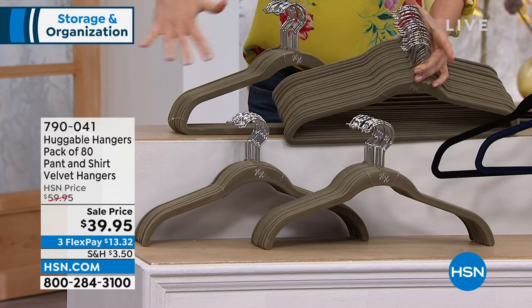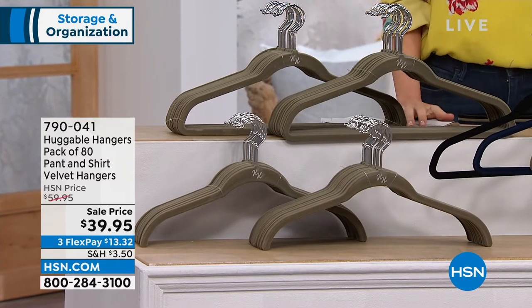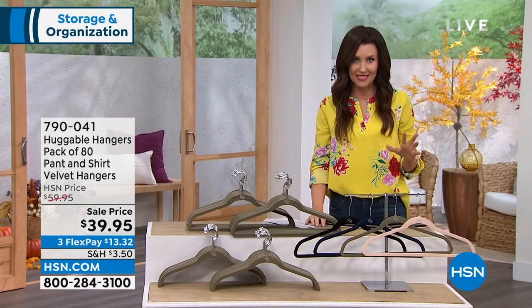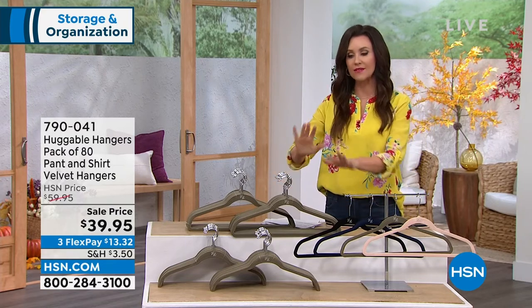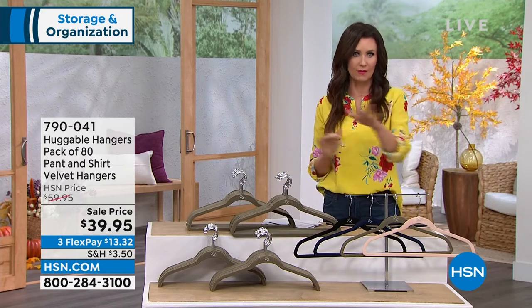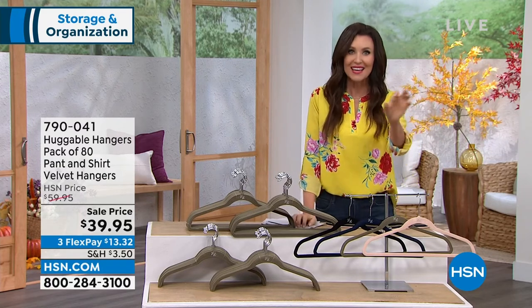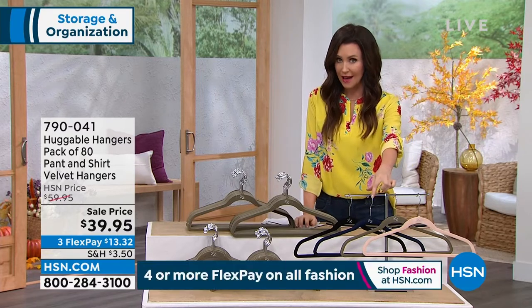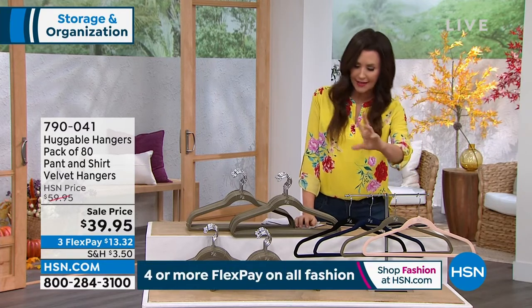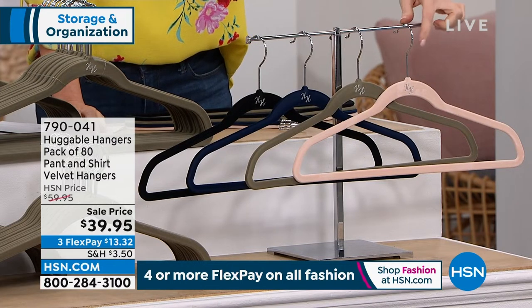80 hangers — this may be your entire closet. I think I might need about three sets, but it's a great time when you're saving $20 off today to get uniform colors. I have a different color of huggable hangers for each family member so that my daughter doesn't steal my clothes. We've got black, navy, gray — which might look a little olive on camera but it's a warm gray — and then the blush.